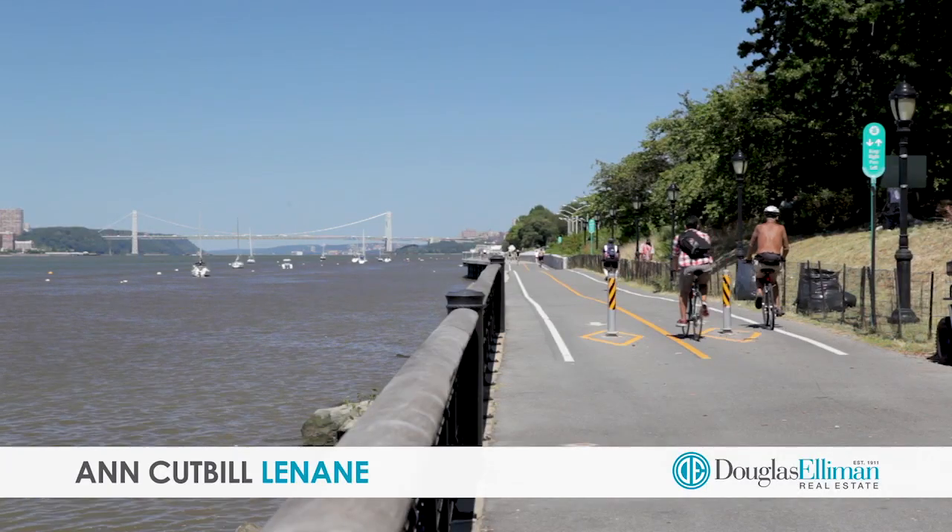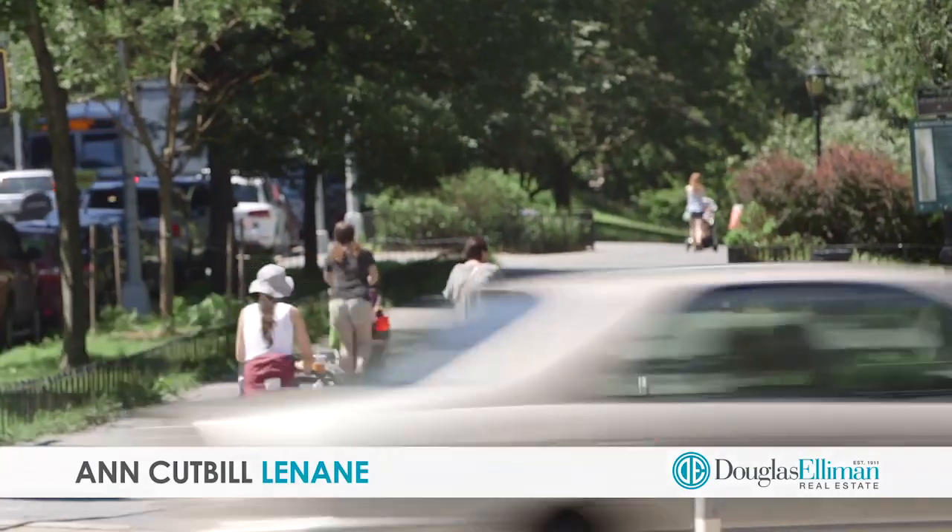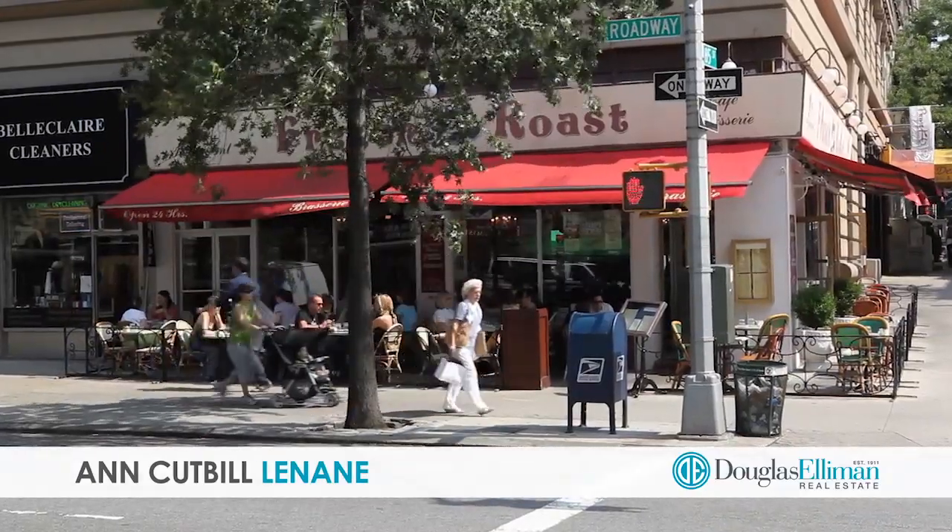You will be just one block from Riverside Park, around the corner from terrific restaurants and shopping, and convenient transportation.